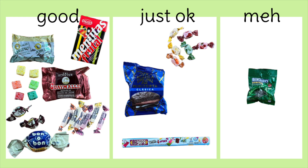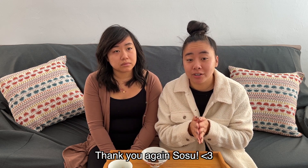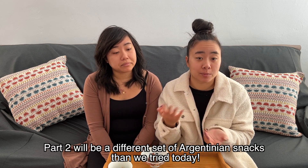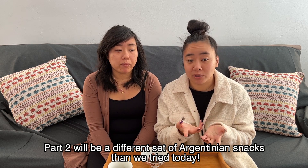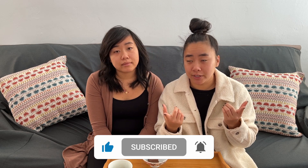As per usual we will have our rankings on the screen. We do want to thank Sosu again for introducing us to Argentinian snacks. We are very excited for our collab together in the very near future so stay tuned — we're going to do a part two where he'll explain the snacks he grew up with. If you like this video, don't forget to like and subscribe, hit that notification bell, and as always let us know what you want to try next on Twins Try. Bye!